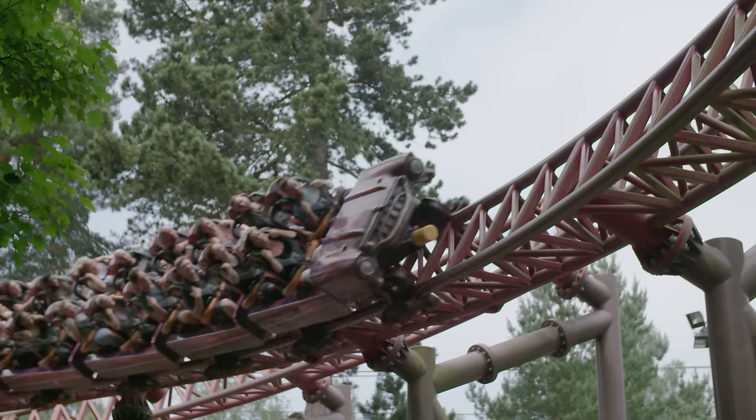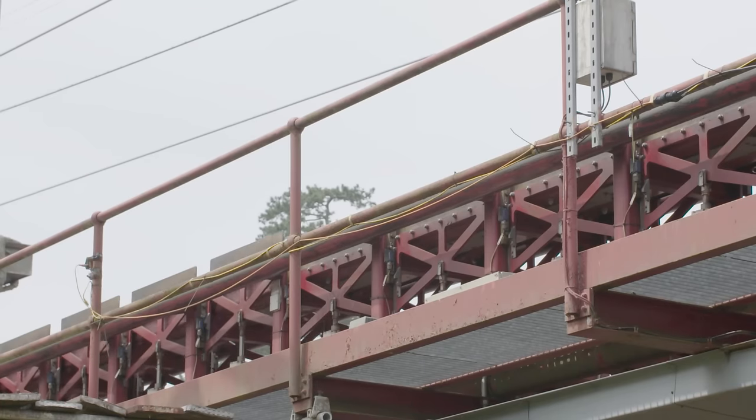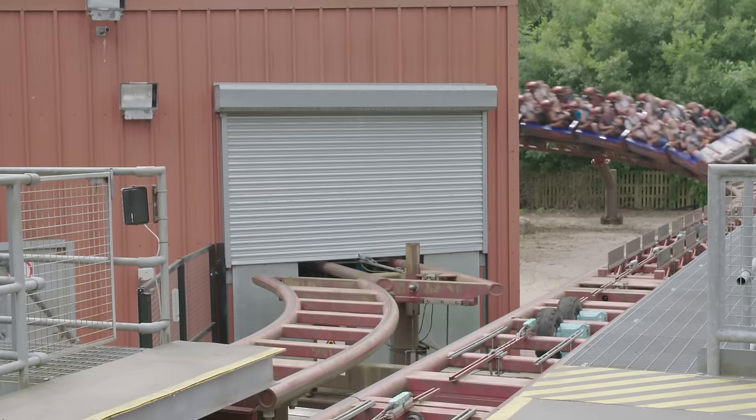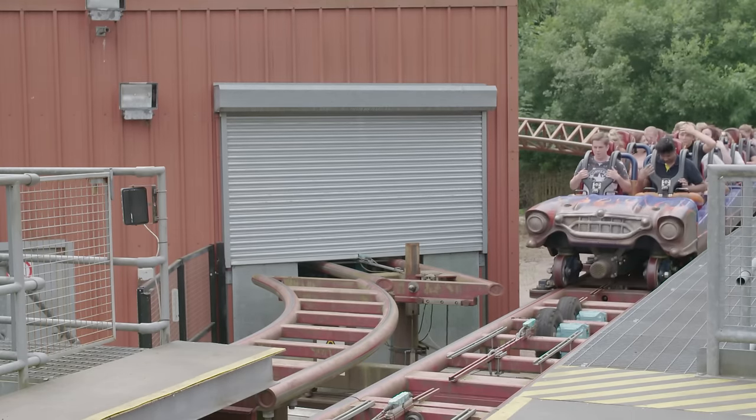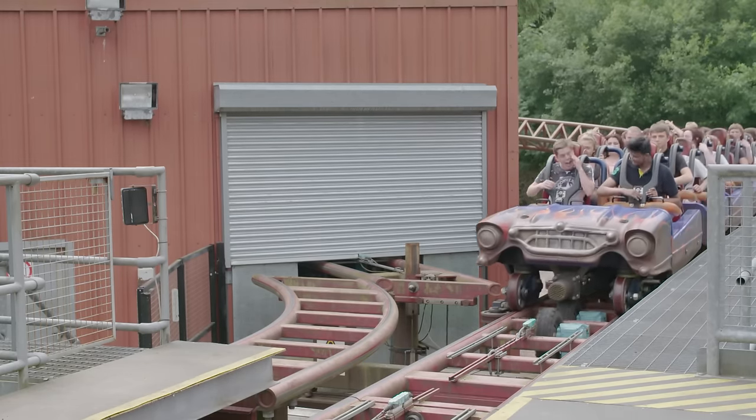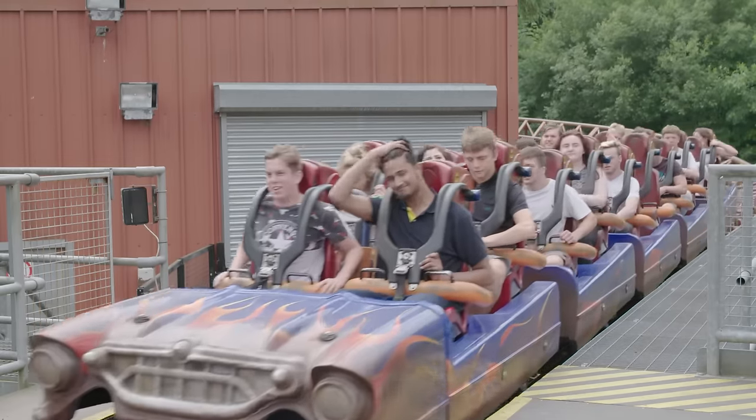When this ride needs to slow down, powerful magnets rise up and use magnetic force to slow down the car. A final set of brakes holds the train in place, bringing the ride to a stop.